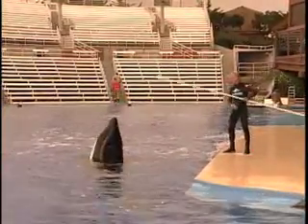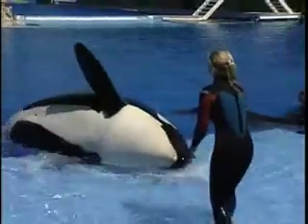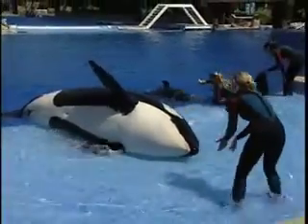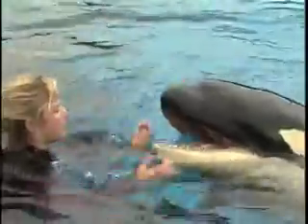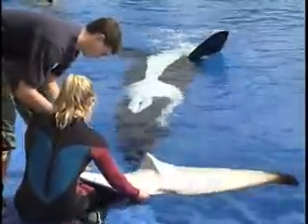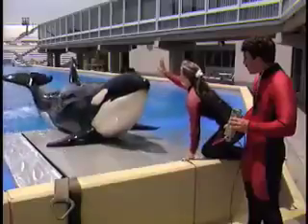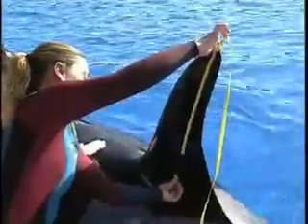Interactions contribute to animal well-being and are vital for many husbandry procedures. Husbandry is a word we use to describe health care for animals. Just like when we visit a doctor for an exam, killer whales receive regular check-ups from SeaWorld veterinarians. SeaWorld weighs each killer whale and also measures the whale's length, girth, flippers, dorsal fin, and flukes to help determine growth rates.